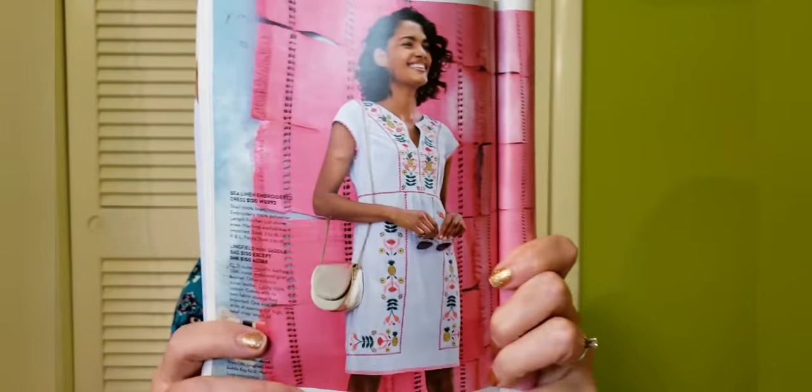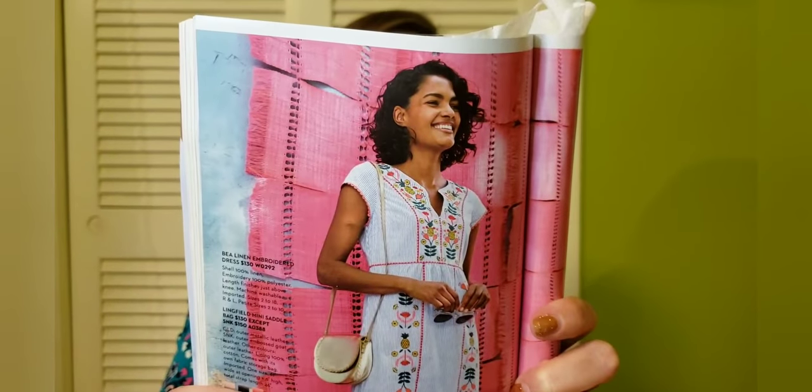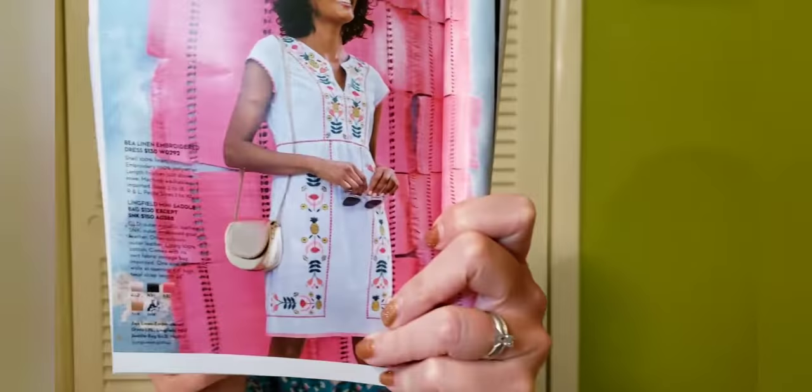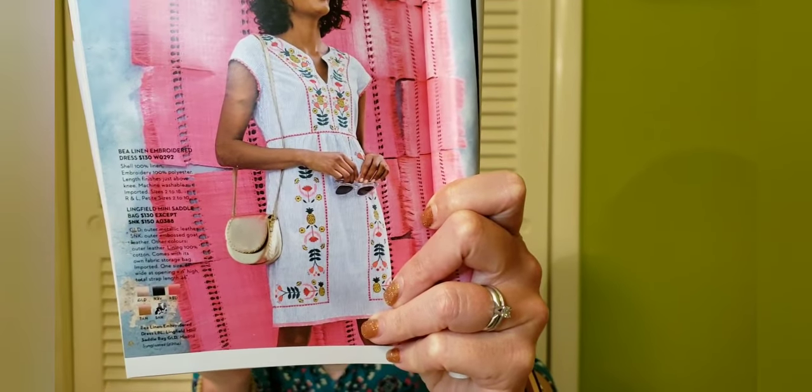The seersucker version is in the more current catalog. I'll pull it out so you can see it close up on the model — it's just darling on her. She looks so precious. It is more fitted on her than it is on me, but that's okay. She has a smaller torso, smaller legs, and smaller bottom, so I'm never going to achieve exactly what she has here, and I'm fine with that.